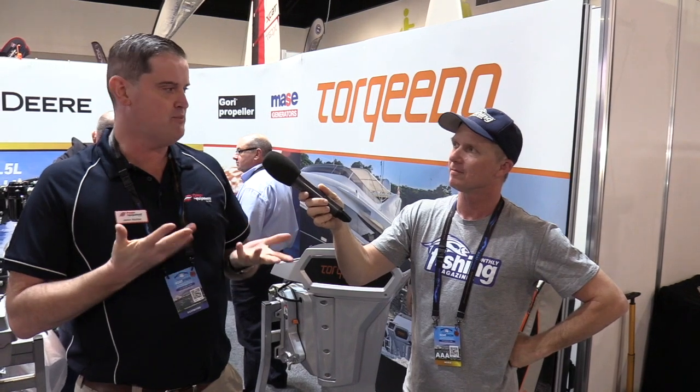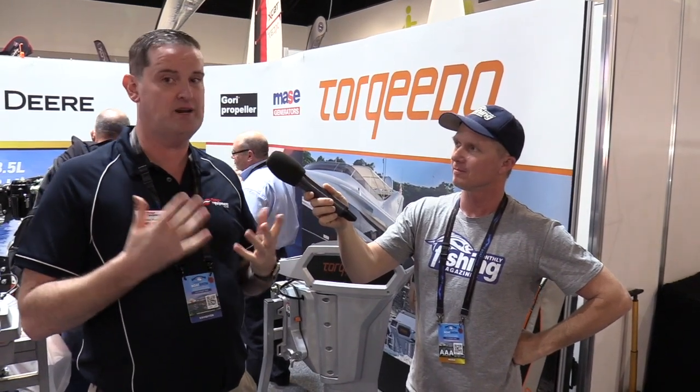Oh absolutely. Century Cove have been running them on their patrol boats — the security boats — up there for about seven years now. They previously reported a fuel cost per boat of about $60 per day. They now say that cost is down to an estimated $2.50 per day to run these boats. So within the first 12 months they'd paid their way, and the savings just go on and on. Those motors up there have done over 10,000 hours now and are still going — it's been a great result.